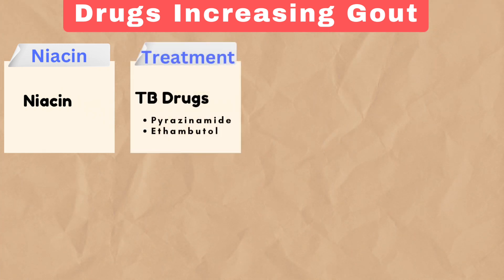Treatment reminds us of tuberculosis drugs like pyrazinamide and ethambutol, both known to elevate uric acid levels.